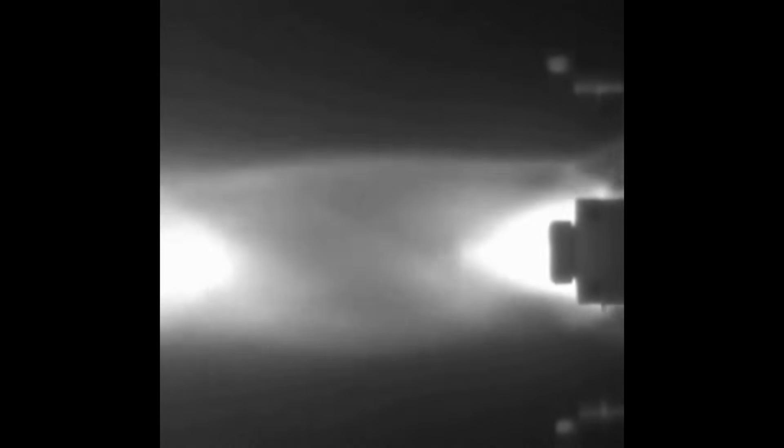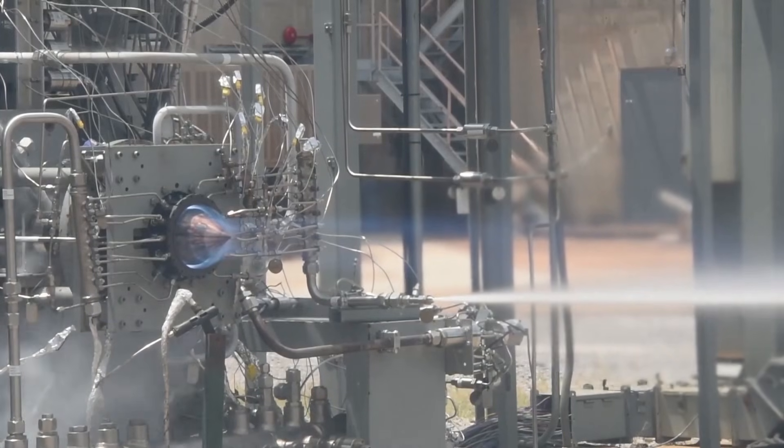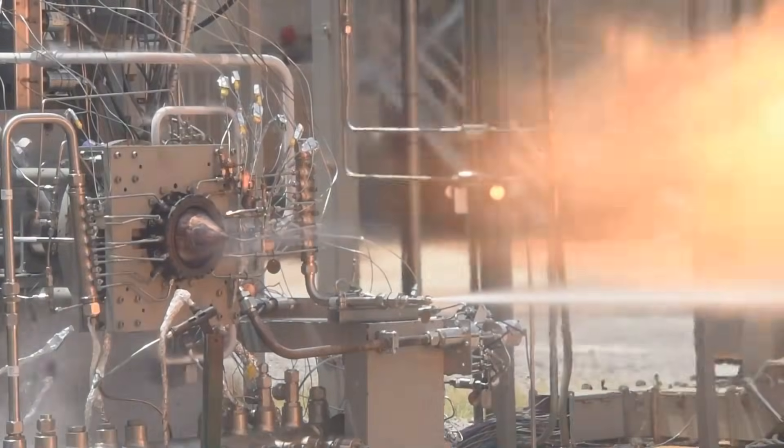Welcome to Spaceship Earth. In this video, we will discuss rotating detonation rocket engines, which are expected to be widely used in future spacecraft. The biggest difference between a rotating detonation engine and other rocket engines is that the reaction between the fuel and oxidizer occurs in the form of detonations rather than combustion.